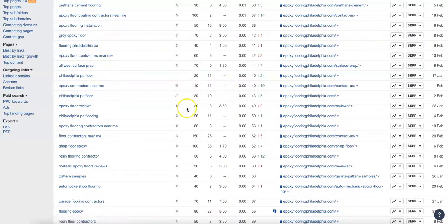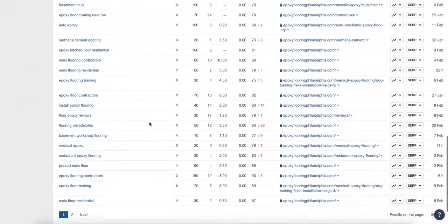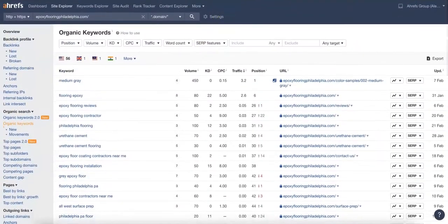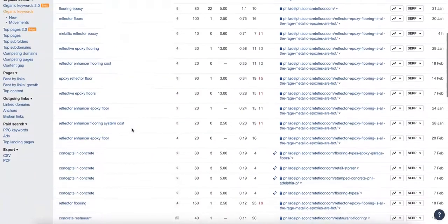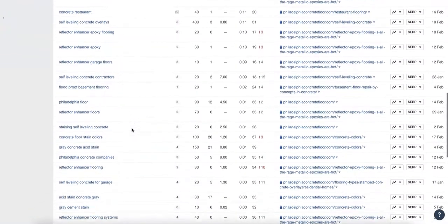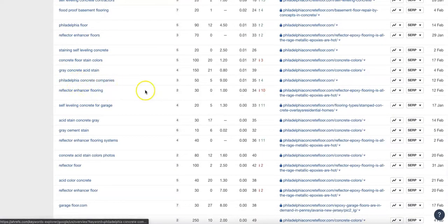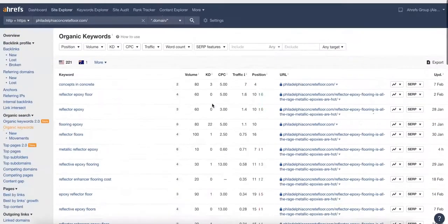You want to go in here and see how much traffic is being searched for each month and go after the ones getting the highest volume. Over here at Concepts in Concrete, there are a few more keywords, but again you're really looking for 'Philadelphia floor' or something with the Philadelphia area. 'Concrete companies' gets 50 searches a month with a keyword difficulty of five — not hard to rank for at all — and you can immediately start getting traffic to your website for that.